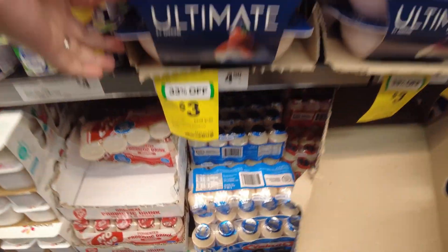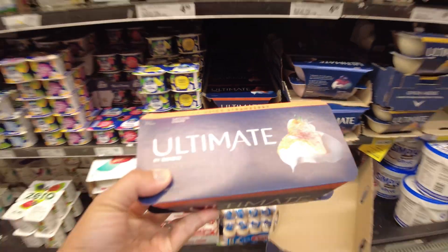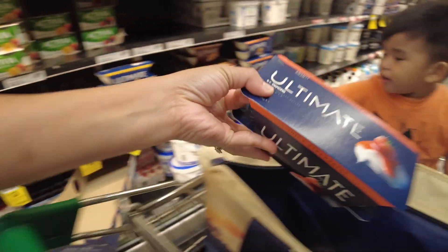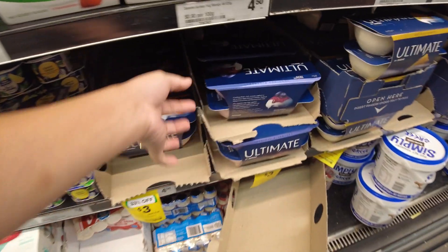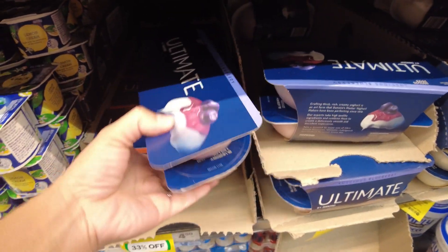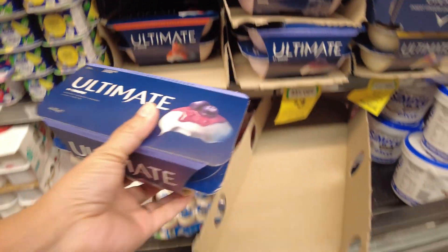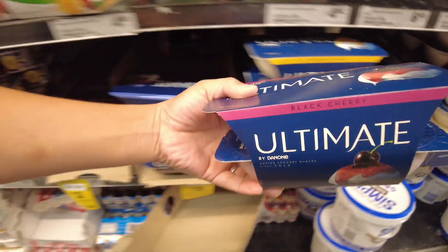At the moment this is our favorite yogurt to eat — it's Ultimate Yogurt by Tabone, if that's how you pronounce it. Anyway, we usually like the strawberry and the blueberry flavor, and most of the time it is on special. Otherwise, the full price for this item is four dollars and fifty cents.